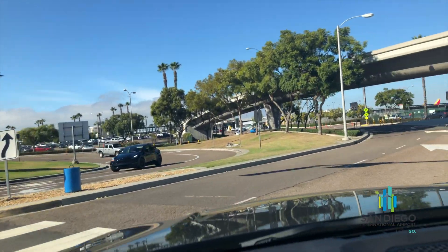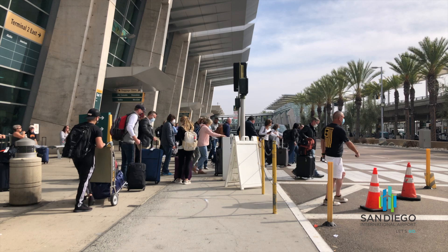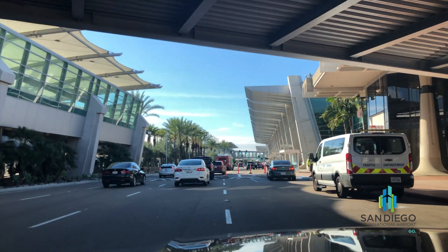Plan to arrive at the airport about two hours before your flight departs. During the holidays we see more passengers than any other time of the year, and that means more cars and traffic.